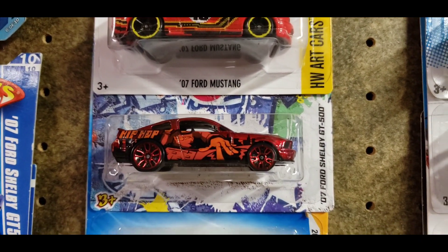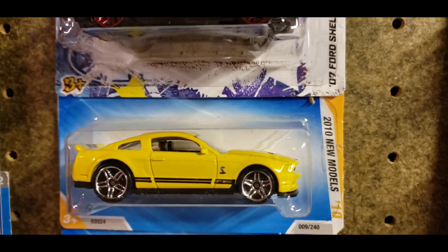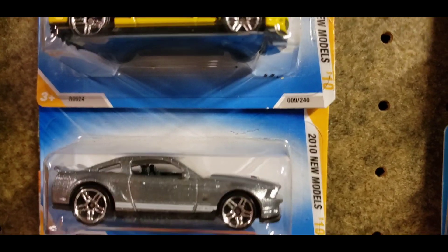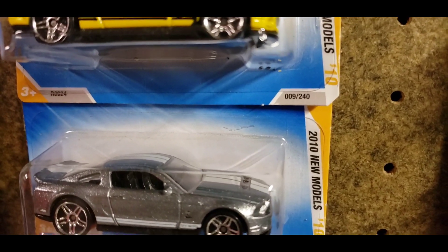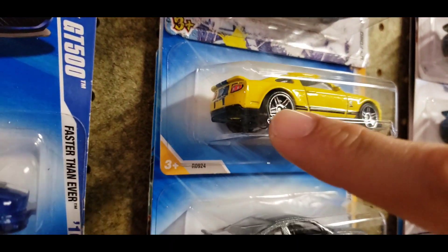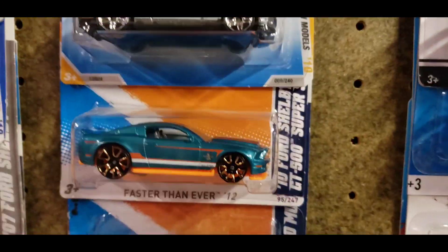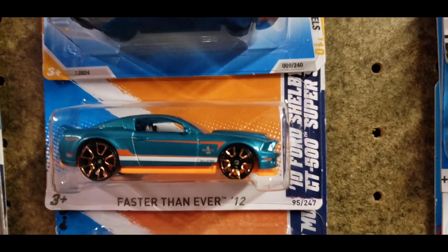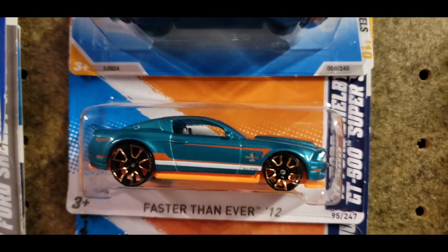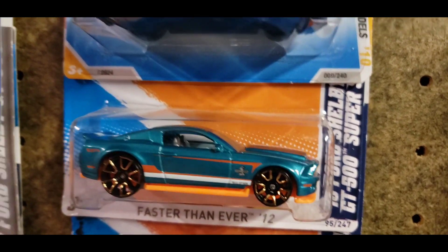The 2010 GT500 in yellow with the black interior and the PR5s, and then the recolor right here in a silver metallic with a lot of flake — check out how much flake is in this. The 2010s right here are the only ones that used to come with the tail light tampos and then they just stopped for some reason. Moving on — you have the 2010 GT500 Super Snake with the Faster Than Ever two variation of the wheels in a really nice metallic teal and orange setup.